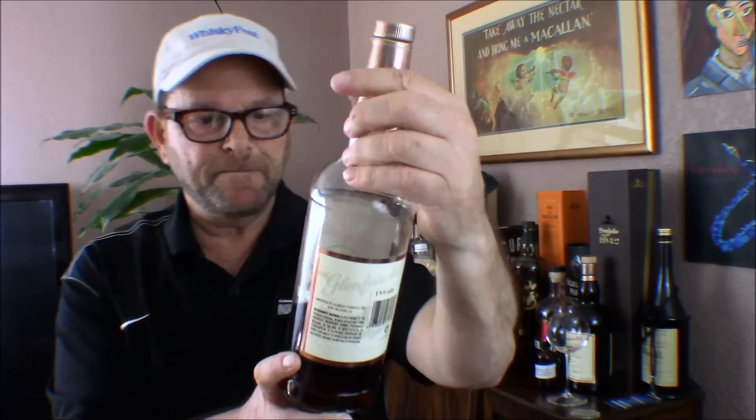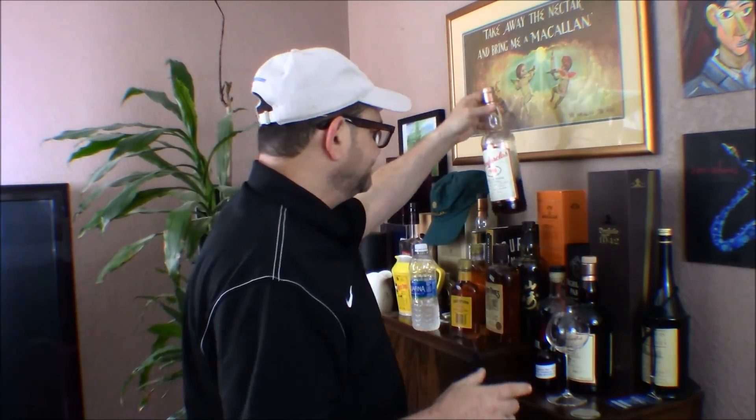I'm going to rate this an 88. It's very good but not quite in the 90s — it needs a little more age. The 25-year and up I put in the 90s. One day I'll get a chance to try the 21. Thanks for joining me — if you haven't subscribed please do, click the like button if you enjoyed this review, share it with your friends, and I'll see you next time for another review and another story in the Linen Closet. Take care.